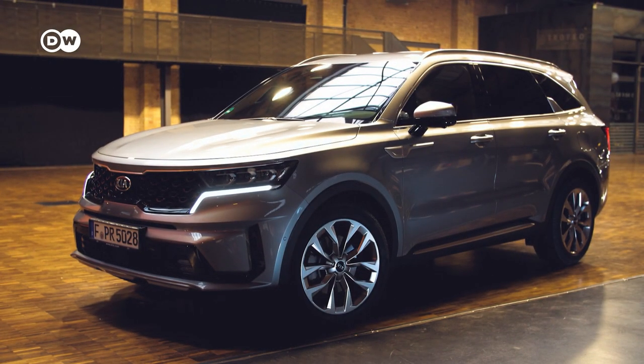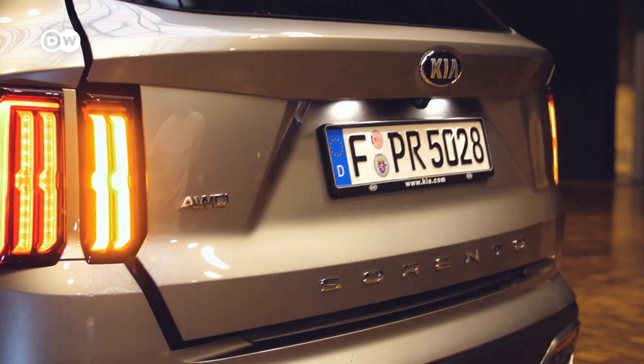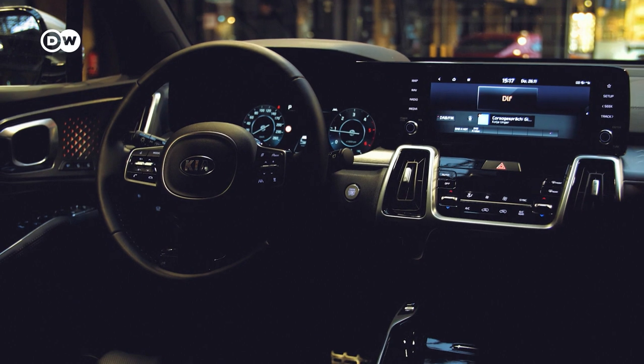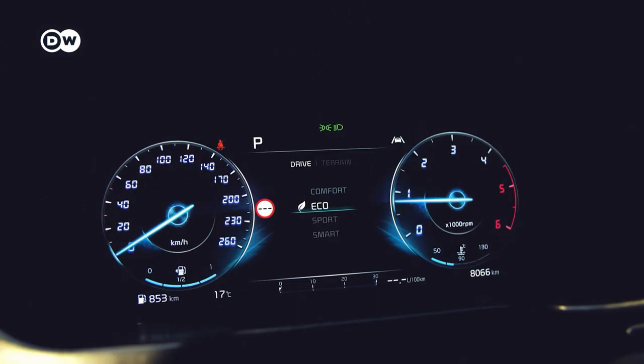Then there's the Kia Sorento. It's got room for seven people or plenty of luggage — the only one that comes near that is the Tesla. The Kia's impressive interior also boasts perfect connectivity, and the brand new 200 horsepower diesel engine will probably be the last to be specially developed for a car.